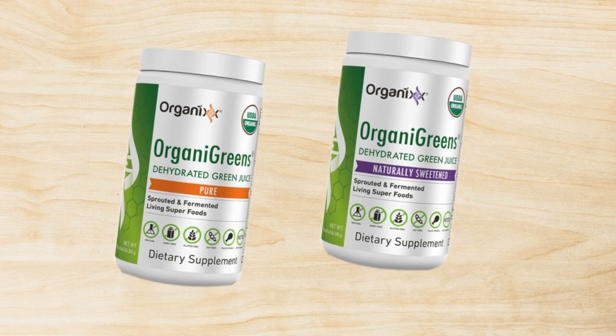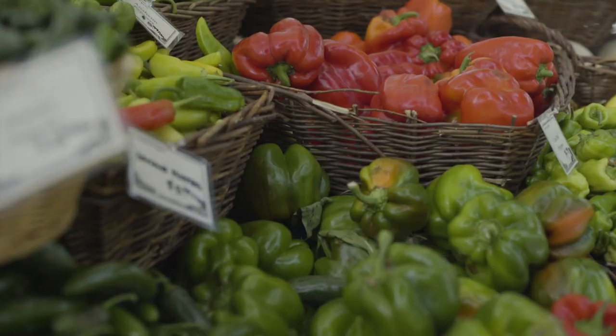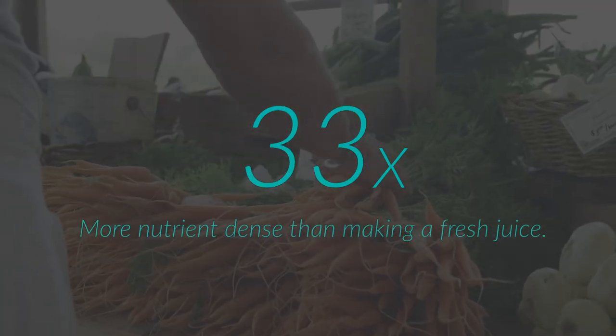It's our USDA certified organic greens. And quite frankly, if you look at the nutrient density, it's actually 33 times more nutrient dense than making a fresh juice.